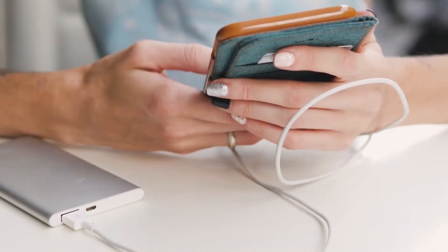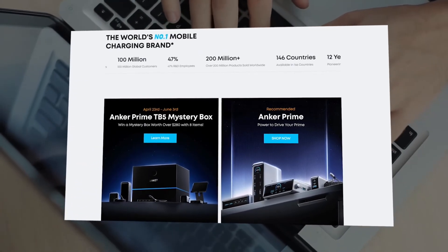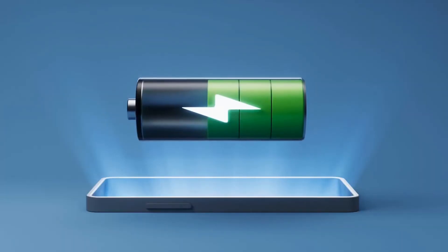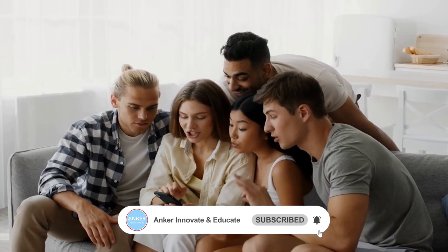That's it for today's tips on fixing slow charging. Visit the Anker official website for more product details. Remember, use the right charger and right cables, and your charging speed will take off. If you found this video helpful, don't forget to like, subscribe, and I'll see you next time.